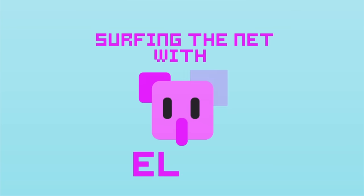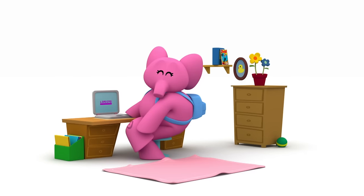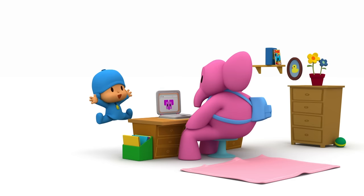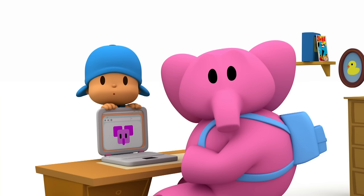Surfing the net with Ellie! Hi, Ellie! Ellie, Ellie, Ellie! Search, Ellie! Pocoyo wants you to search for a word on your computer!